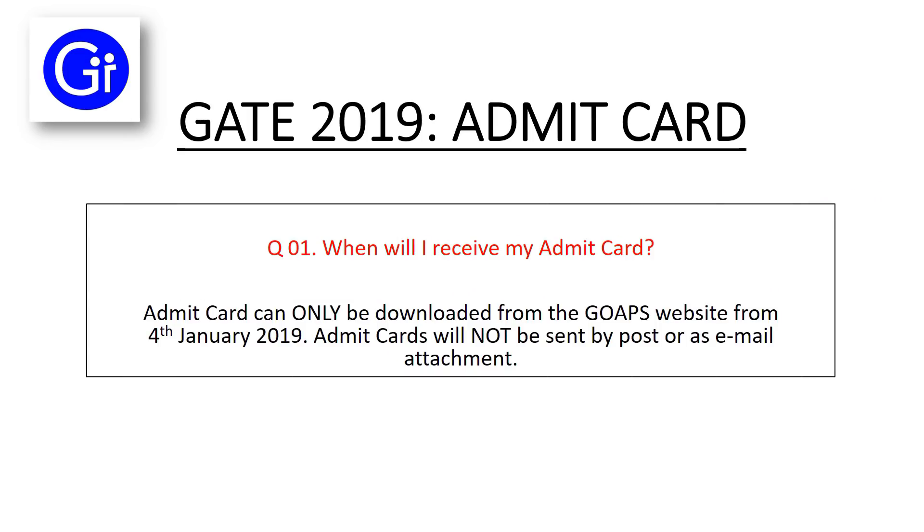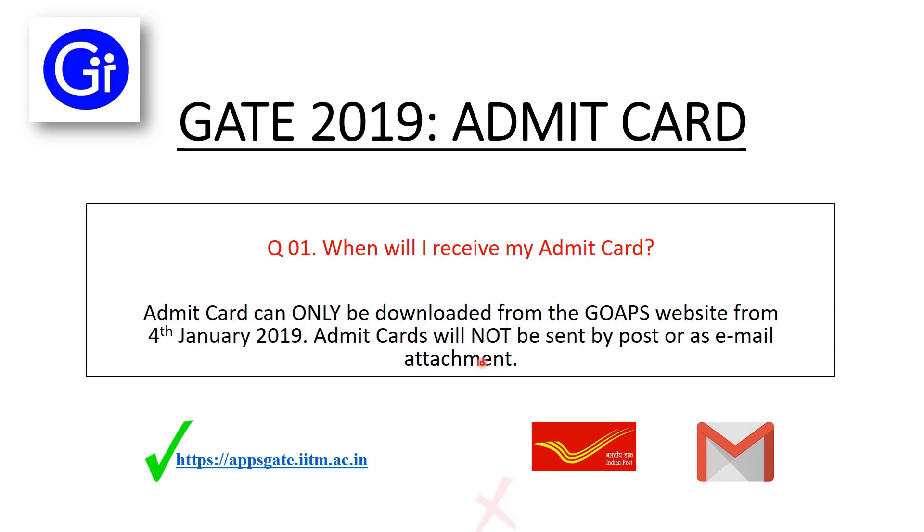Now we will start the first question: when will I receive my Admit Card? The Admit Card can only be downloaded from the GOAPS website from 4th January 2019. Admit Card will not be sent by post or by email attachment. Please remember this first point.